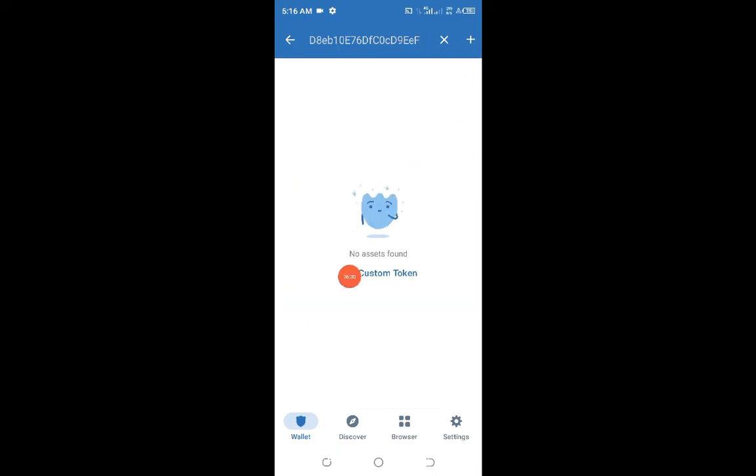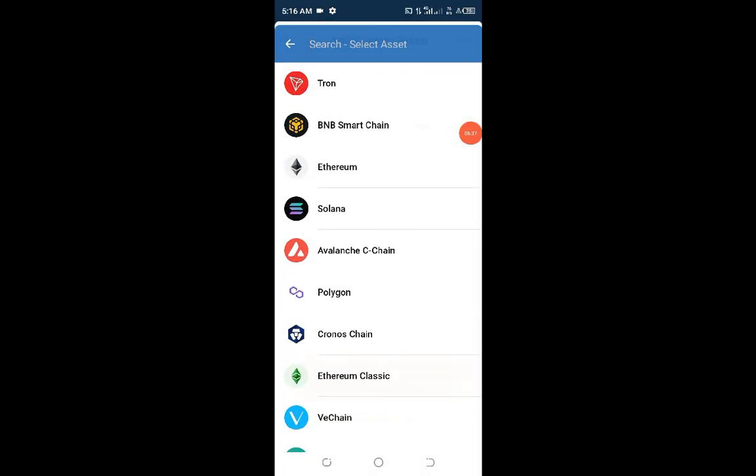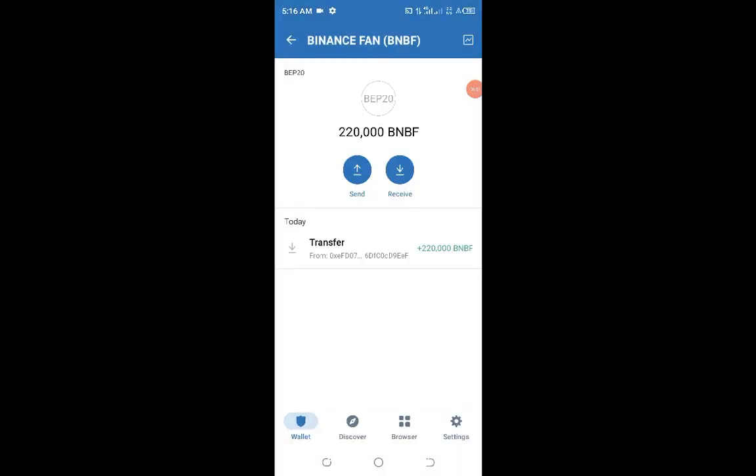Coming back from the Telegram channel with the contract address, open your wallet, paste the contract address in the search token area, and this will open. Click on Add Custom Token, change the network from Ethereum to Smart Chain, click Smart Chain, then click Paste. You'll see everything align — Binance Fan Token. Click Done, and boom — you can see they have given us 220,000 BMBF tokens in our wallet. This is exactly how to do it.